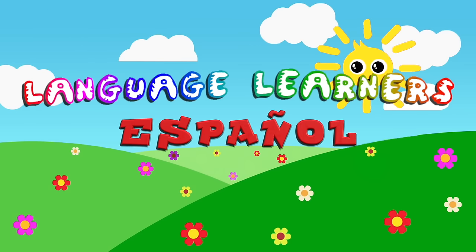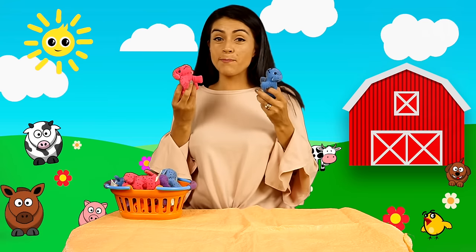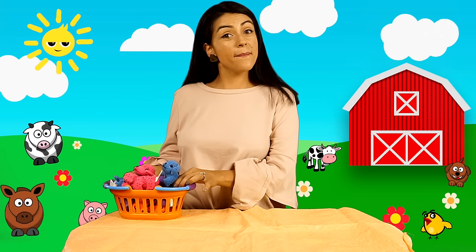Language Learners ¡Español! Hola amigos! Today we have my little friends, perritos. You want to help me count them? Yay!